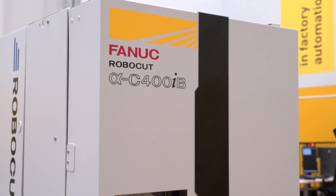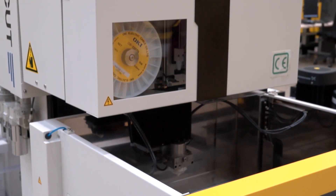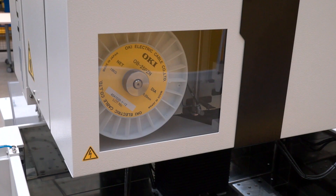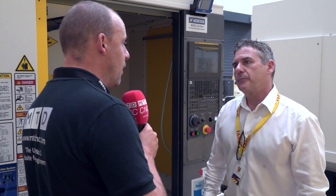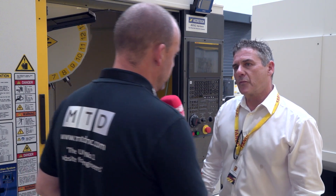The RoboCut EDM side follows the same course style and identical length. They also offer one-day appreciation courses which give attendees a chance to look around the screens. FANUC produces over 6,000 robots per month, and robot training is another major part of the portfolio.